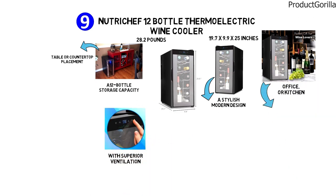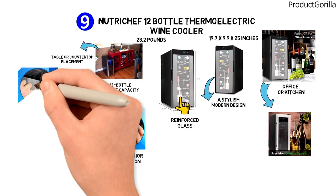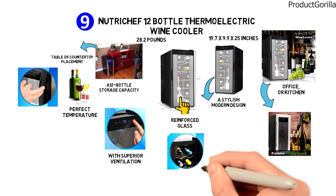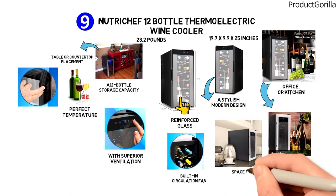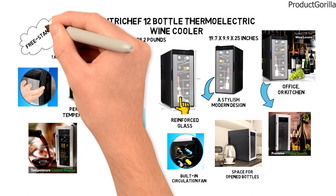This wine cooler unit is perfect for chilling and storing. The door is made with reinforced glass and has an airtight seal to keep reds and whites at the perfect temperature. Complete with integrated LED lights, built-in circulation fan, and ventilation grill, and even space for open bottles, it offers everything you need in a compact, freestanding design.